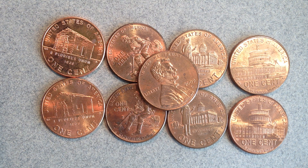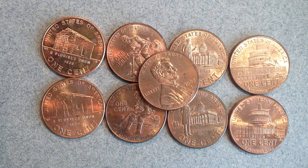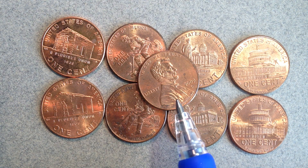Hello coin collectors, welcome back to the Big D Coins channel. In today's video we are going to discuss one of my favorite design changes of recent years — the 2009 Lincoln pennies. There are four different designs, and this was all part of a commemorative series made to commemorate both the 200th anniversary of Lincoln being born and the 100th anniversary of Lincoln appearing on the front of the penny.